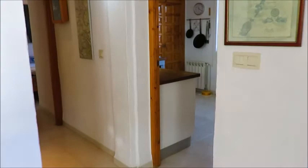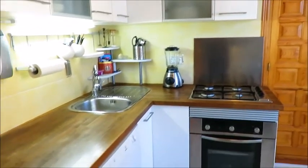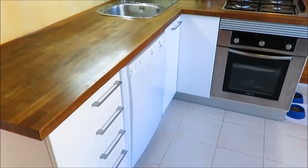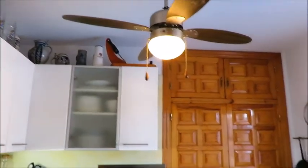Then we have the door to the kitchen. The kitchen has a gas hob, oven, dishwasher, ceiling fan, and cupboards. And from here you can see the pool.